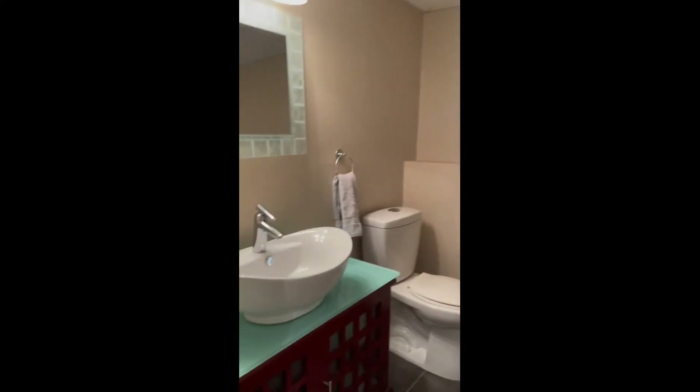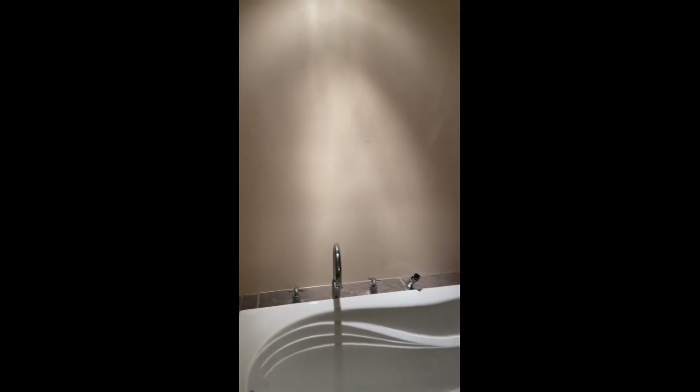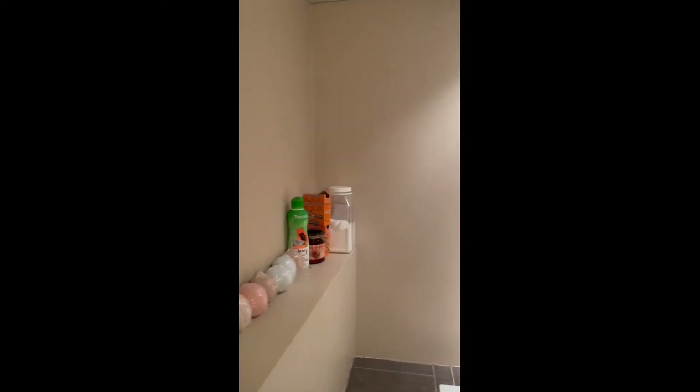The basement here has got a nice vanity and a huge soaker tub. Nice selection of bath bombs there. Nice area, dehumidifier up in the corner — nice area to relax.